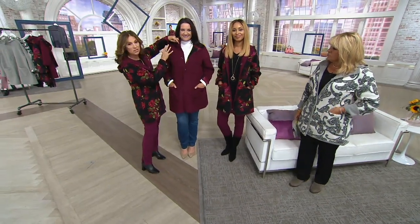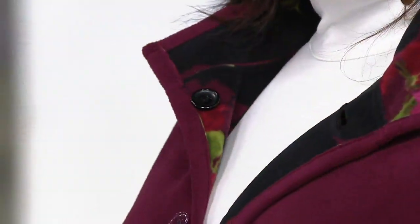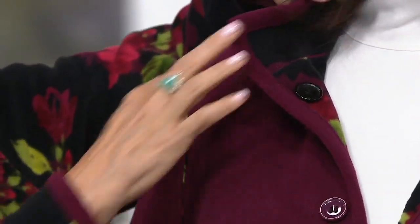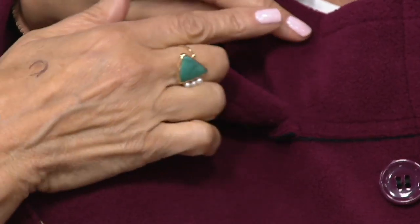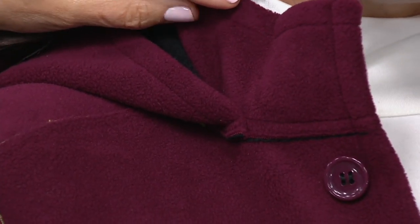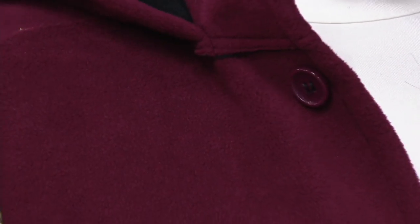Look how gorgeous — there's almost like a tiny crepe-y texture to it. It's not like fleece you've seen. It's all exclusive to QVC, developed for QVC — the only place you can find things like my liquid knit and stretch peach skin. These are designs we actually developed on our own for QVC.